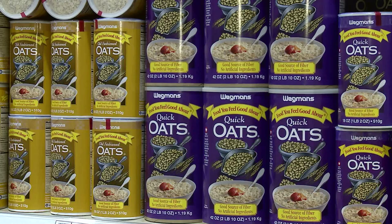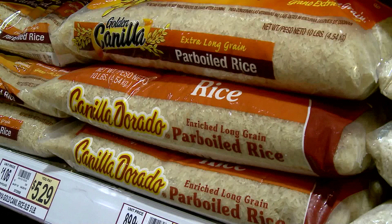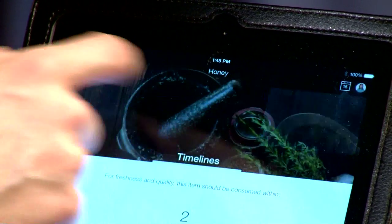Many products might have a sell-by date of, say, April 1st, but they could be good in your pantry for another 12 or 18 months. By throwing those out, you're contributing to food waste in the United States. The app will remind you to eat food before you have to throw it away.